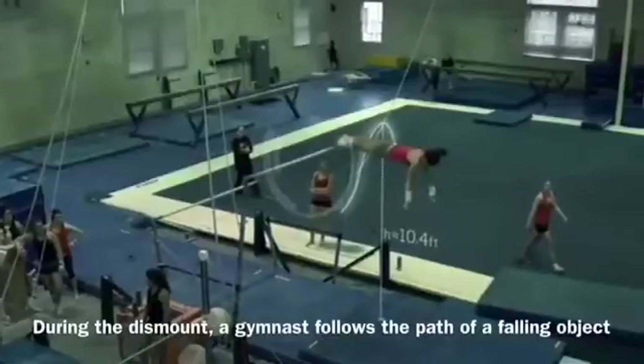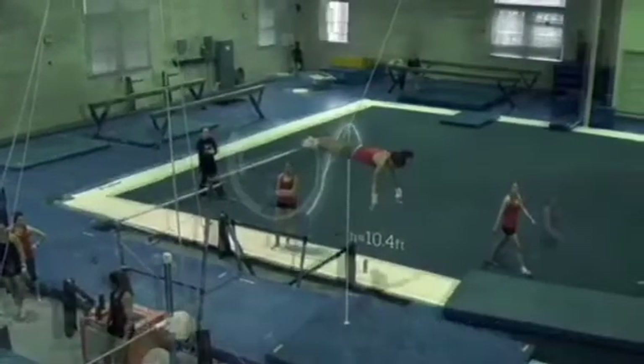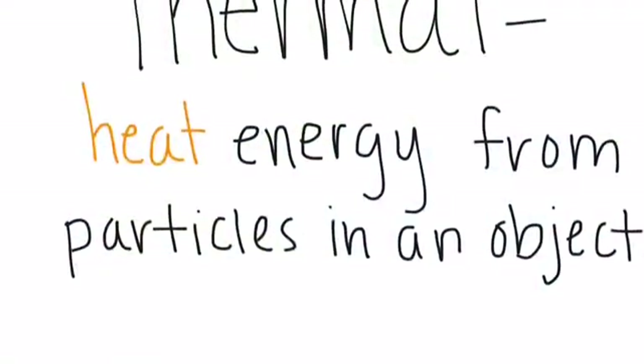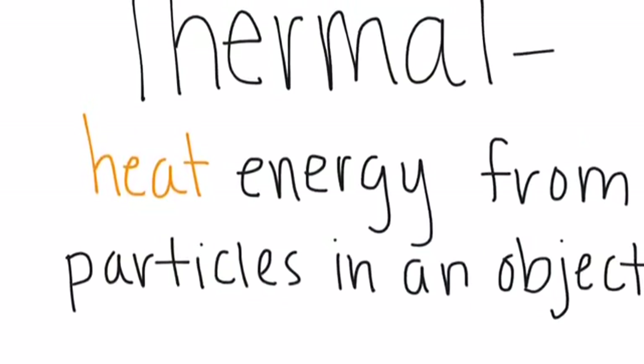Finally, as the gymnast dismounts, she travels like the arc of a falling object, and she lands feet first and uses her legs to turn her unused energy into thermal energy, or heat energy that comes from the movement of tiny particles in an object, so that she can come to a stop.